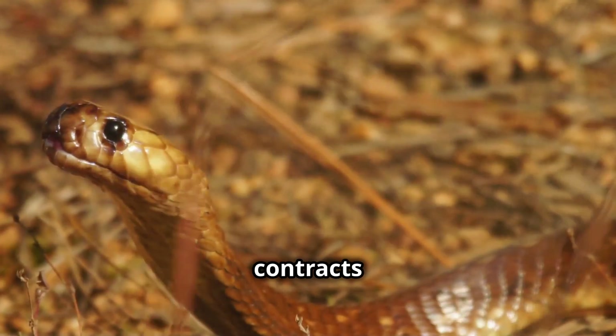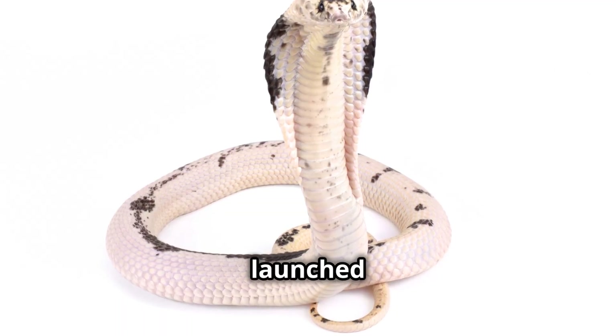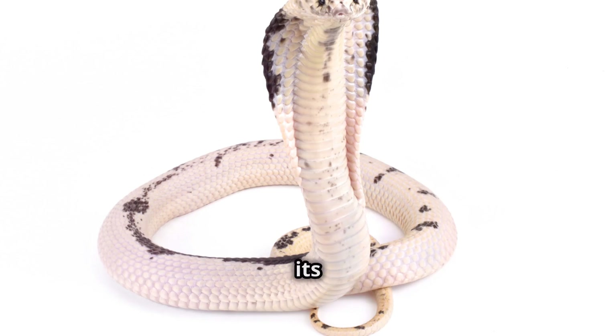When the snake contracts its venom sacs, the venom is forced through these tiny openings. The result is a stream of venom launched with impressive accuracy towards its target.